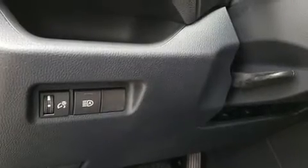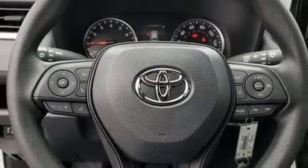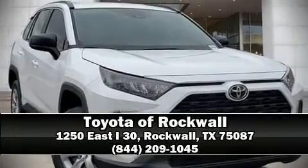Four wheel disc brakes with ABS and adaptive cruise control maintains a preset distance behind the car ahead of you, simplifying highway driving and enhancing safety. Stop by our dealership or give us a call for more information.